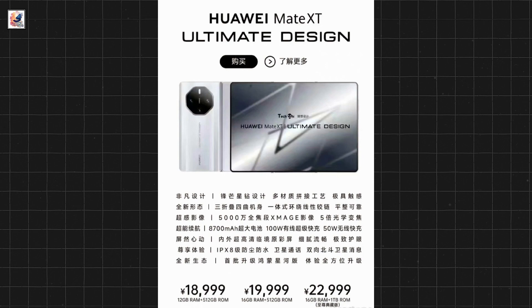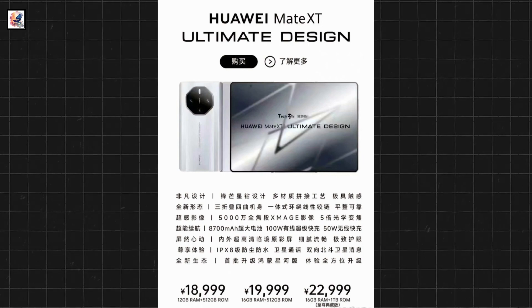The device will allegedly cost 18,999 Chinese Yuan in China.